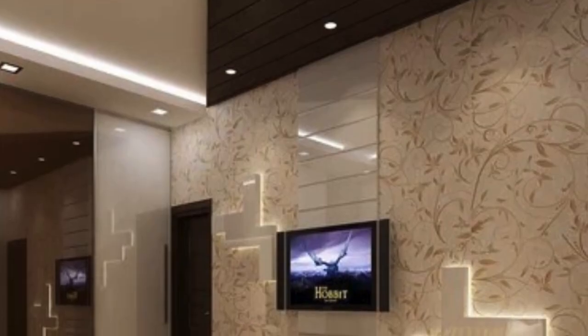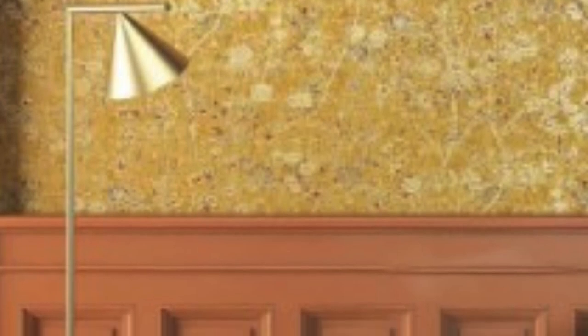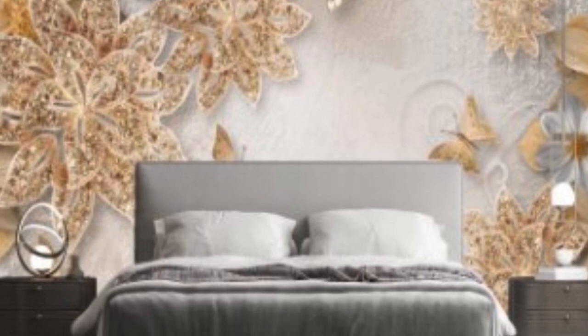In terms of design versatility, metallic wallpaper comes in a myriad of patterns and textures. Whether you're looking for a classic damask pattern, a contemporary geometric design, or a nature-inspired motif, there's a metallic wallpaper to suit every taste. The reflective surface enhances the details of the patterns, adding an extra layer of visual interest. The metallic sheen can highlight the intricacies of the design, making it a focal point in the room.